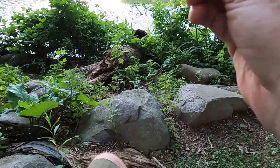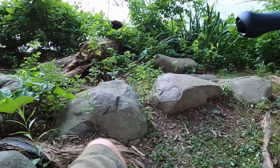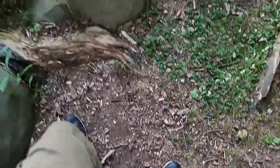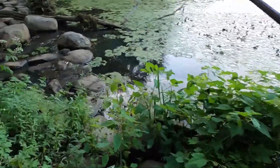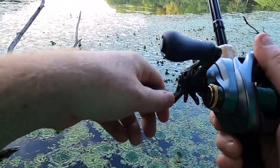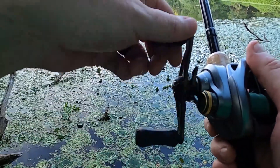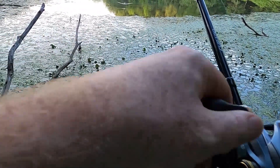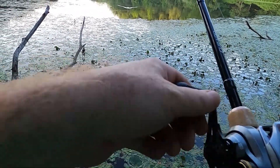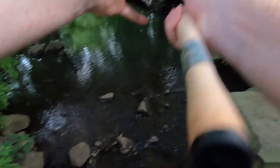It's got a good wobble. You don't really have to do anything with this — you just reel it in, maybe stop it every once in a while. It kind of walks the dog on its own. Got my skirt back. Well, let's give the creek a try.